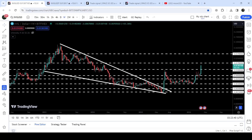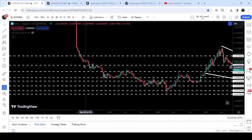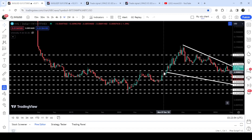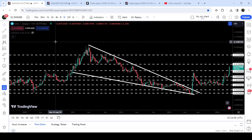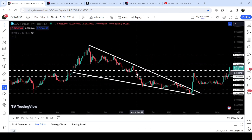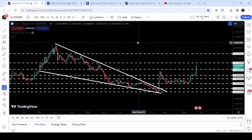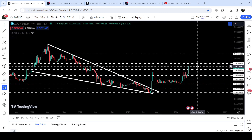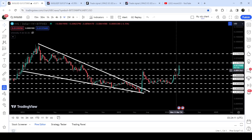But the price was rejected by this long-term resistance of 1 cent. Previously, 1 cent had been acting as a very strong support back in August 2018, and from December 2018 up till December 2020 — for about two years — it had been acting as a very strong resistance. After the breakdown in May 2022, since then it was again acting as a strong resistance, as you can see we got rejection there.